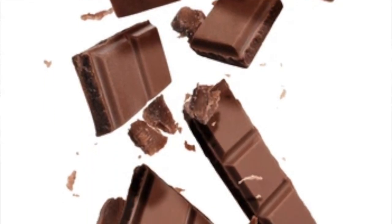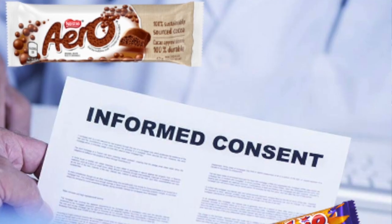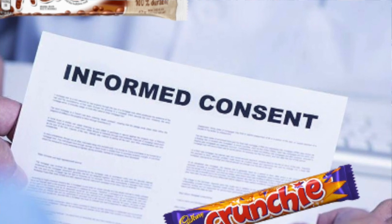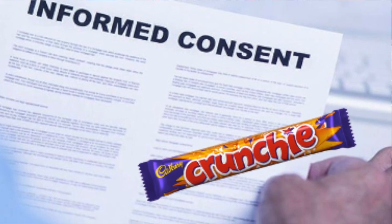The study required no ethics committee approval, nor informed consent from the subjects. The expectation was that the more dense a crunchy bar is, the more likely it would exhibit better survival.